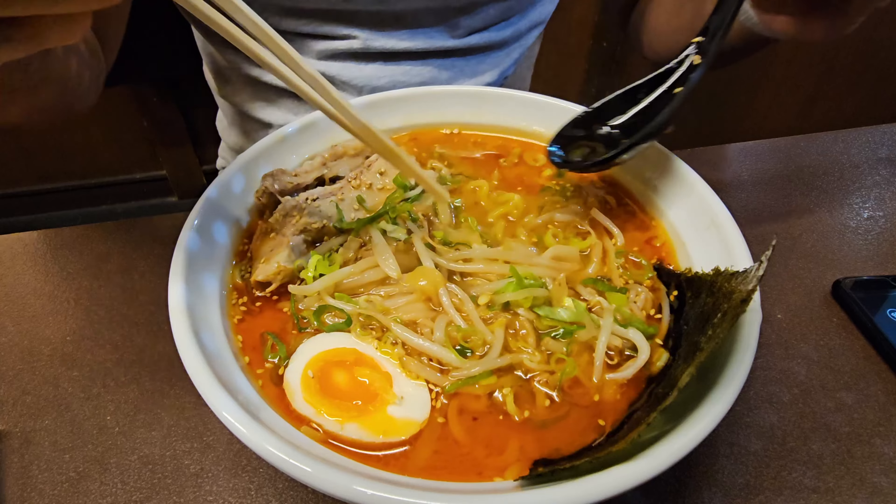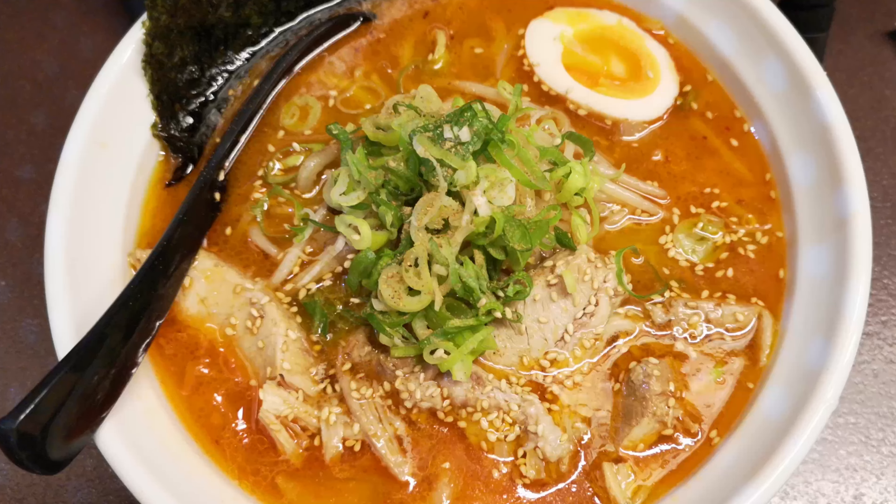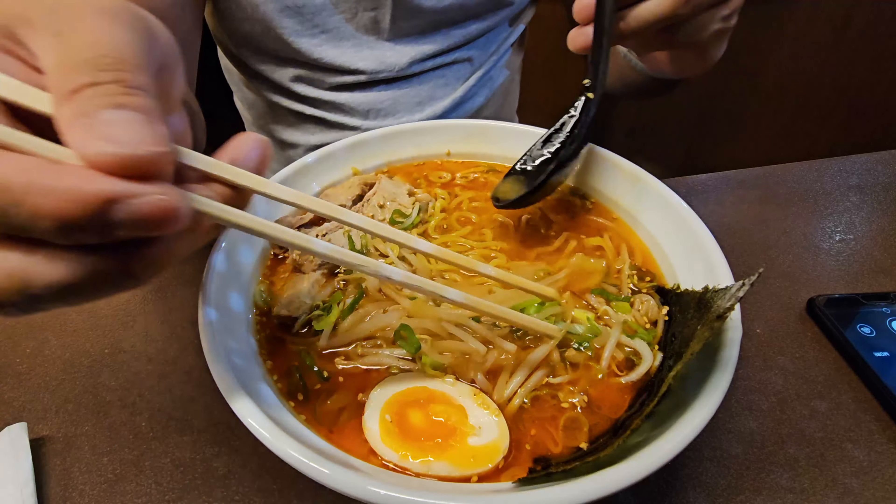It's very savory. You can taste the miso paste in there — that good pungent miso flavor, but also a deep pork broth. There's a nice layer of fat as well, so it's on the heavier side, though it's not that thick; it's pretty runny.